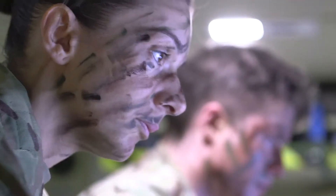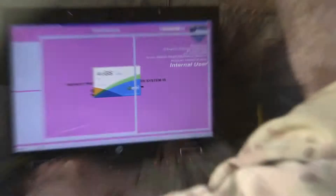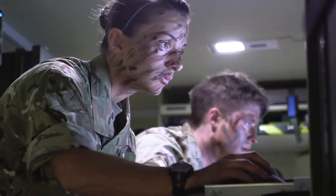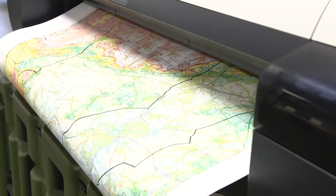A geographic technician can enhance a commander's understanding of the actual ground where he's going to be operating — for example, in a place where the enemy is and we can't get there, but you want to know what they can see without physically going there. We can use our equipment and tell them. Geo soldiers are advanced users of IT, GIS software, surveying equipment, and web services.